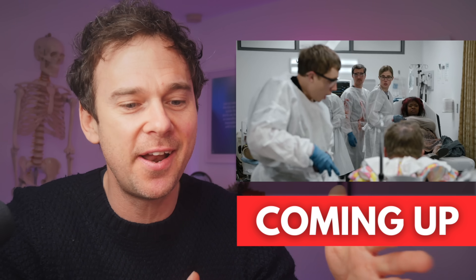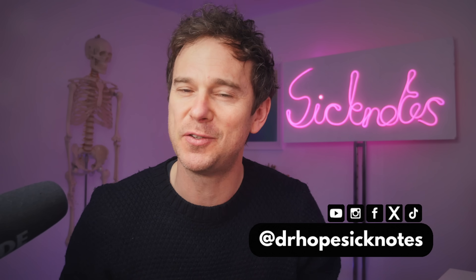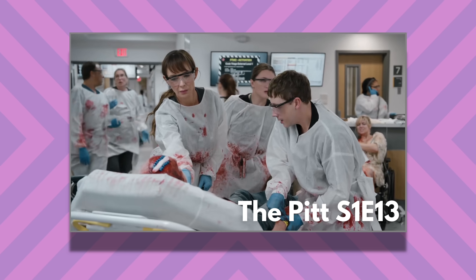Hello, welcome back to the channel. My name's Ed, your friendly neighborhood emergency doctor, and we're continuing our look at The Pit. Here it is, episode 13.